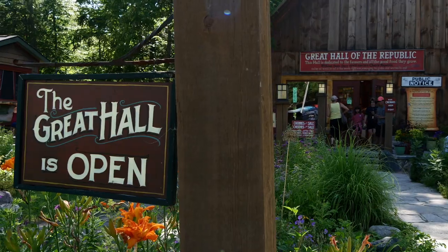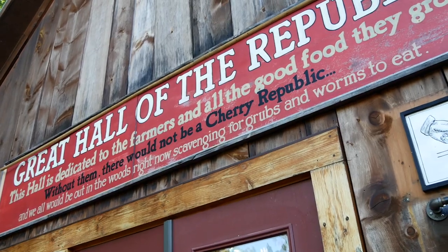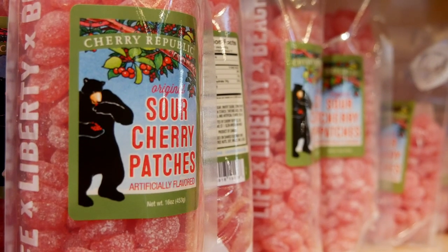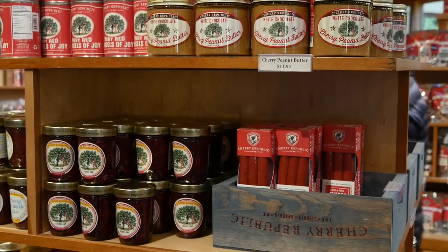Michigan's own Cherry Republic — Michigan is the tart cherry capital of the world, and 75% of Michigan's cherries are produced right here in the Glen Arbor region. The idea for Cherry Republic began in 1989 with a t-shirt, followed by a cherry-inspired cookie. Now, nearly 30 years later, they have six stores with over 200 cherry-based products.